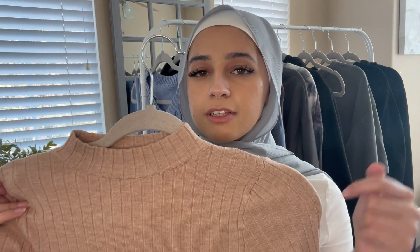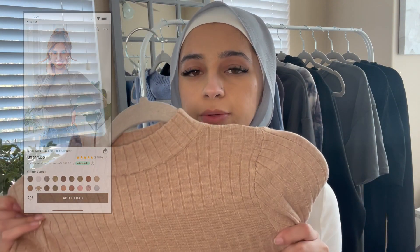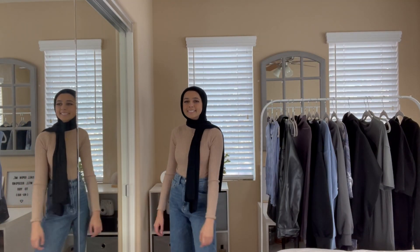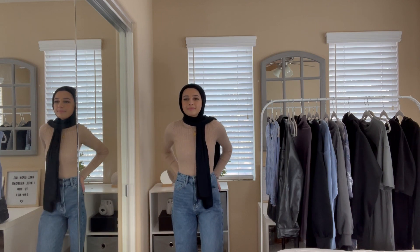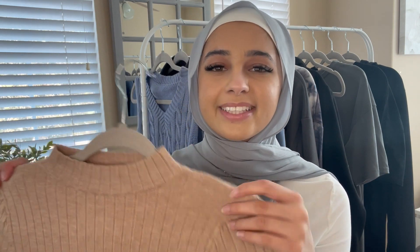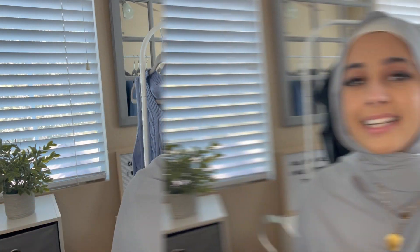Next is another long sleeve basic shirt in a nudish, warmer, ribbed style. I previously got this in blue and purple, so I picked it up in this color too. I'll probably pick it up in more colors in future hauls. It's a really nice basic piece for layering, a little bit warmer than the plain shirts, so it's perfect for fall and winter.